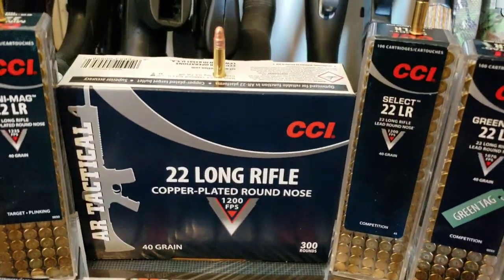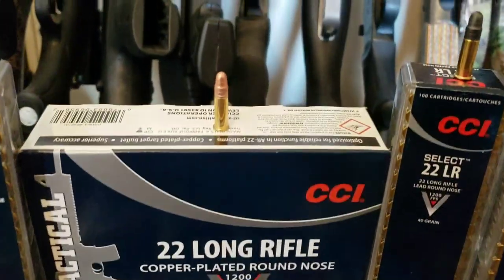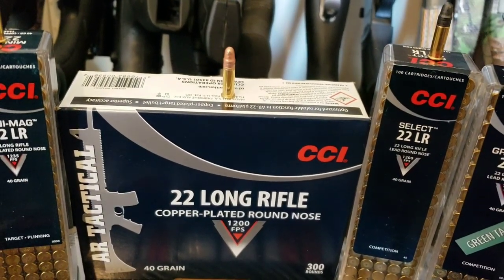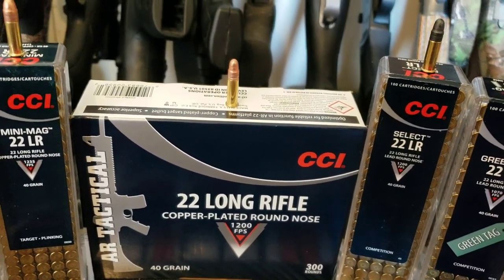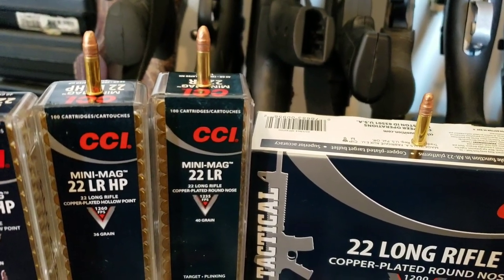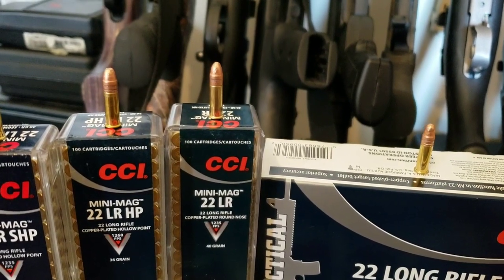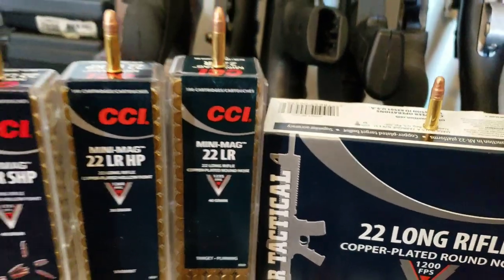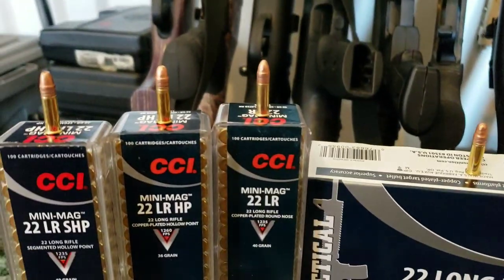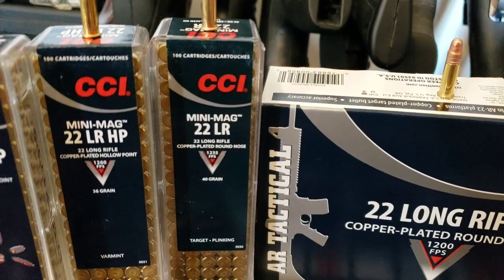Then you've got your AR Tactical pack — basically the same bullet, 1,200 feet per second, but it's copper plated so that it cycles more smoothly in your AR type platform rifle. Then you've got the Mini Mag. I grew up shooting these things all the time. They're much more consistent and more accurate than most of your bulk packs out there. They offer three versions, all copper plated. Your round nose is 1,235 feet per second, 40 grain.